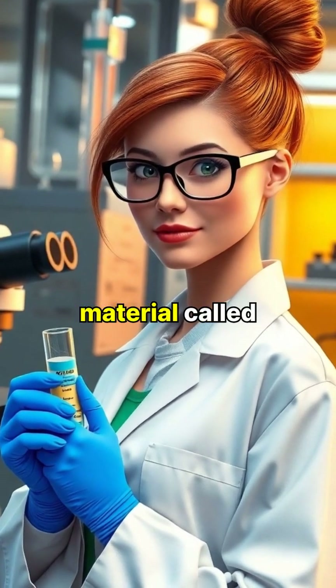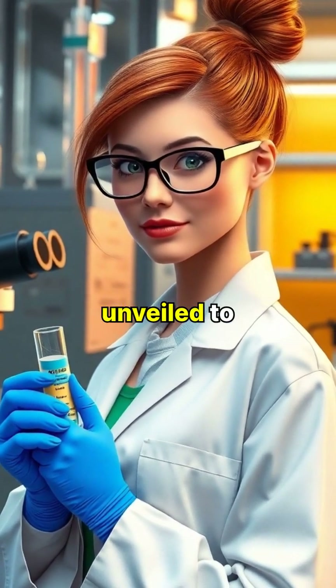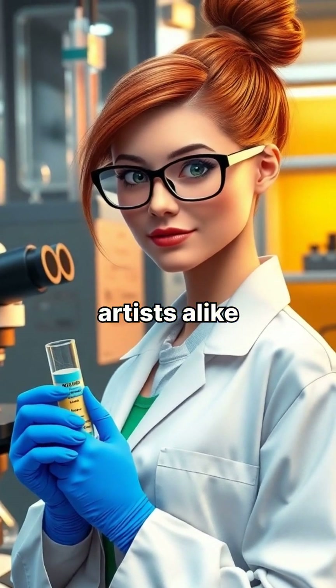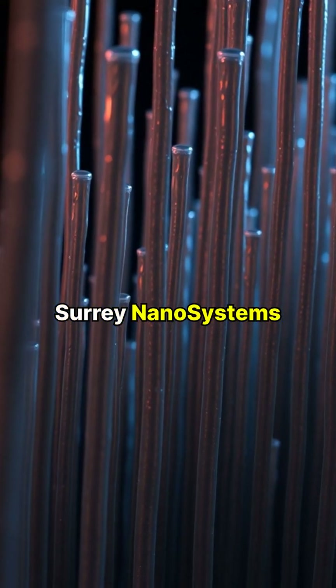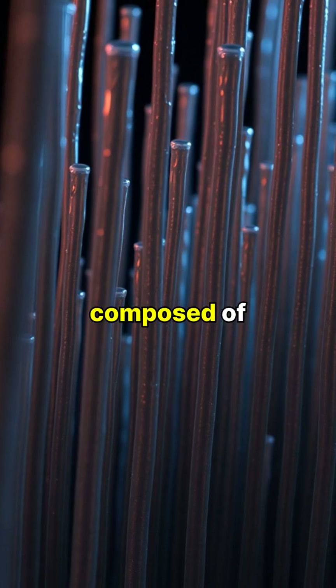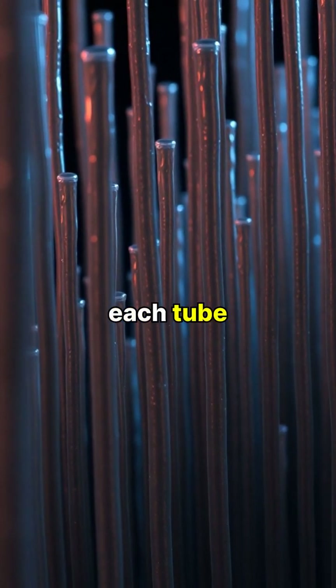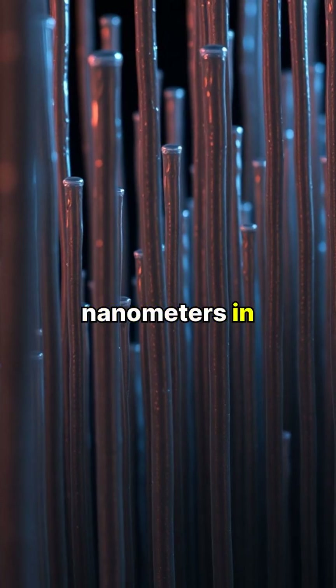In 2014, a groundbreaking material called Vantablack was unveiled to the world, capturing the imagination of scientists and artists alike. Developed by Surrey Nanosystems, Vantablack is composed of millions of carbon nanotubes grown vertically, each tube approximately 20 nanometers in diameter.